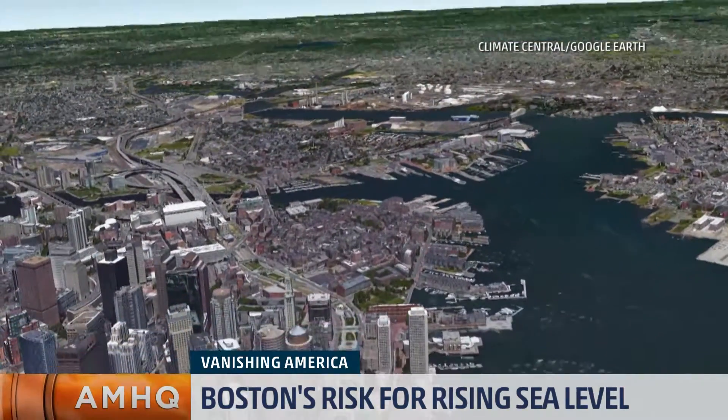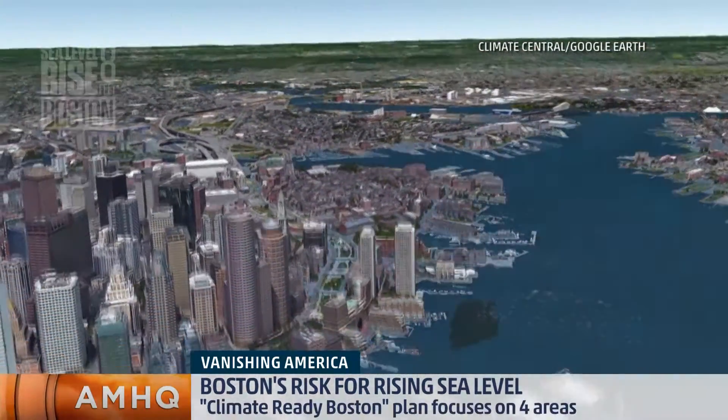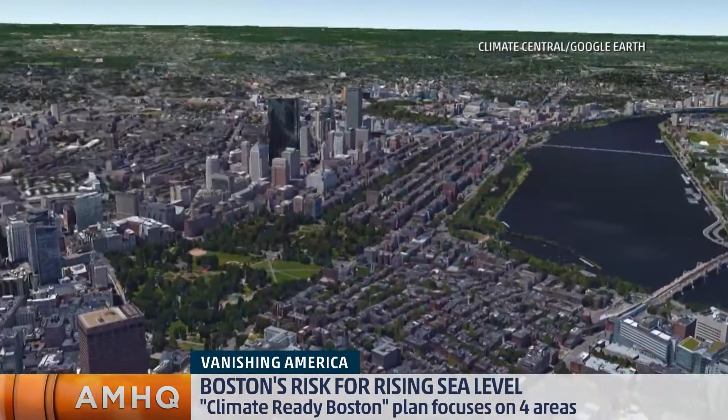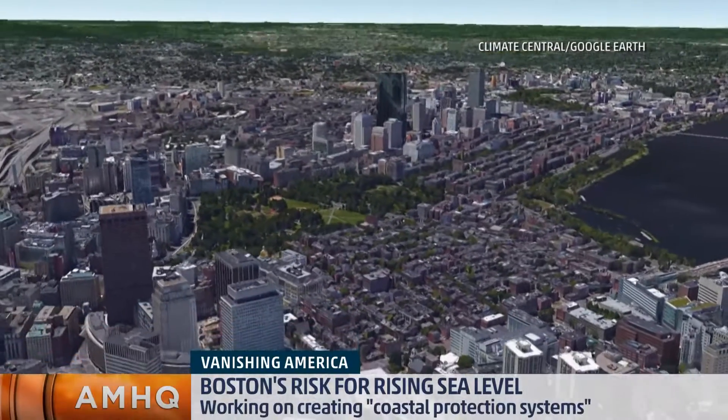There are so many vulnerabilities for the city of Boston as it relates to our waterfront and sea level rise that we have to start planning to ensure that Boston can continue to thrive. There are several different things on the table, whether that's looking at a harbor-wide solution that would protect not just Boston but neighboring cities, or more localized solutions.